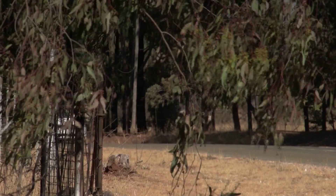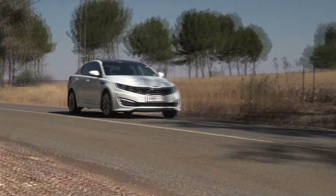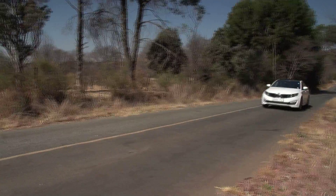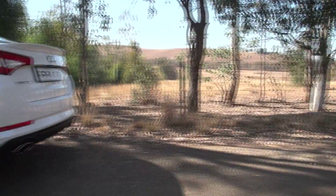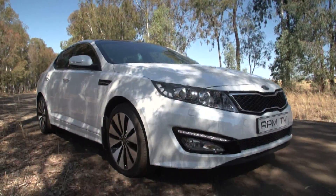Ride quality is good, if not quite as refined as the rest of the car's execution. Finding just the right compromise between comfort and tautness has eluded Kia's engineers, and the result is a ride that feels smooth but becomes slightly lumpy on poorer country road surfaces.